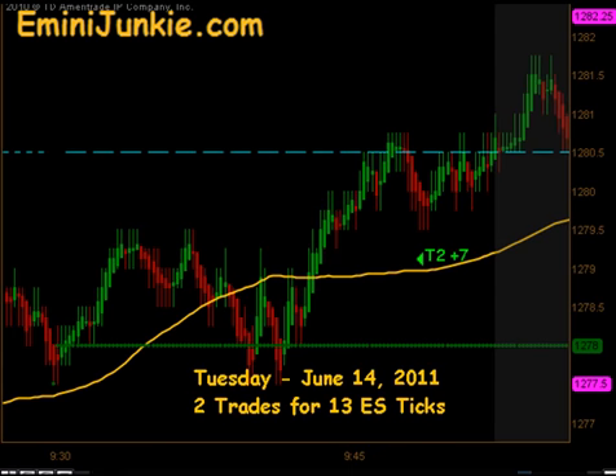Good evening junkies! Welcome to eMiniJunkie.com, your ES Trading Mentor's free trading video for Tuesday, June 14, 2011. Today we have a total of two executable trade signals for a max potential of 13 ES ticks.